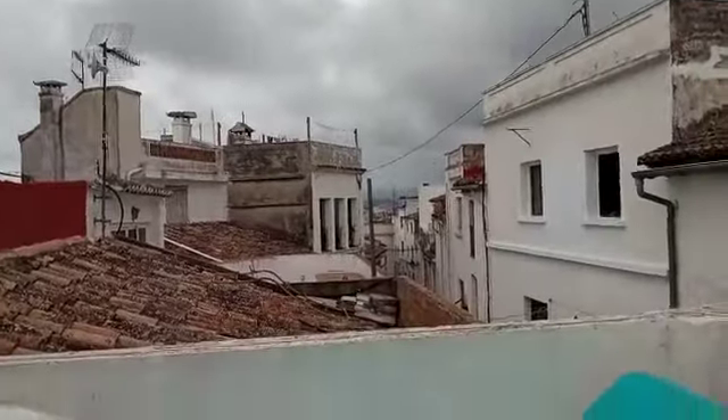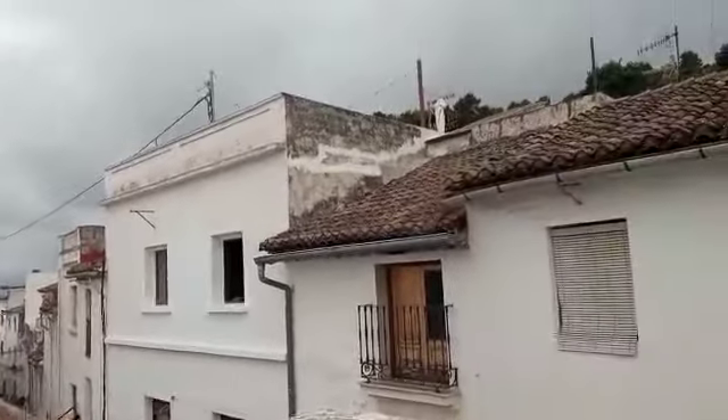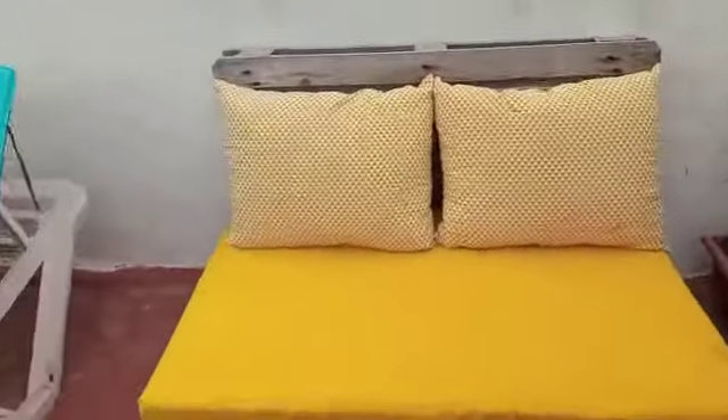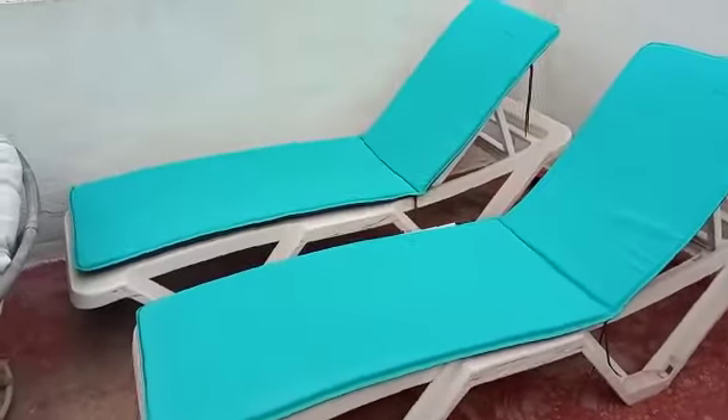It's a bit of a rubbish day but it does need to rain. The humidity is quite high but we're on this lovely little terrace here on Carrer del Carmen.